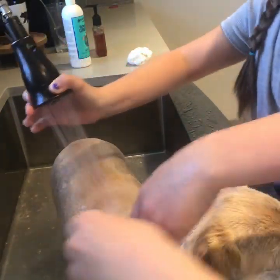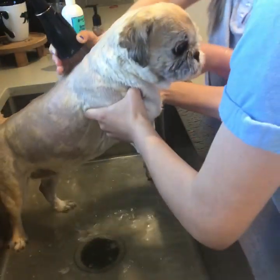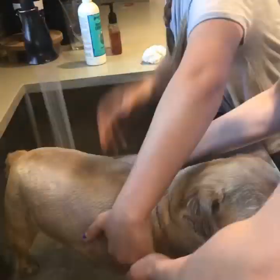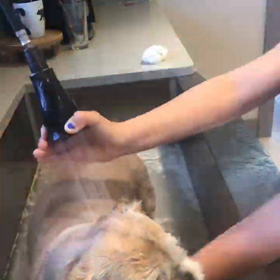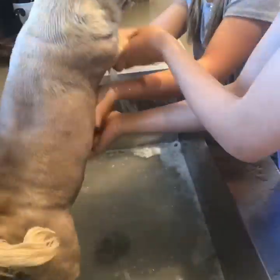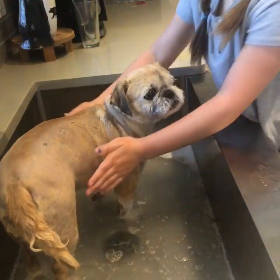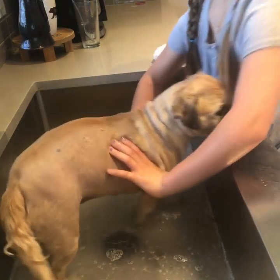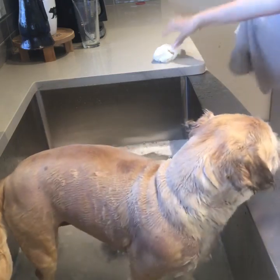We're gonna get her stomach wet. Let's turn on the conditioner. She is nice and — oh my gosh, she's really heavy. Here, you pick her up and I'll put her in. Put her on the counter. We're gonna pick her up.